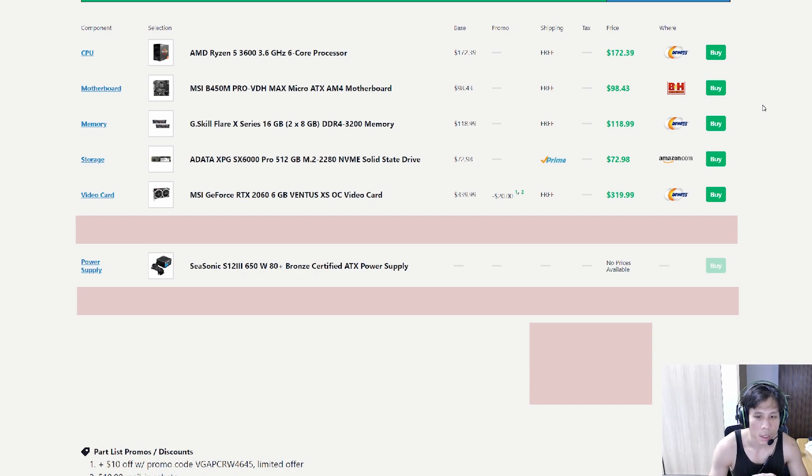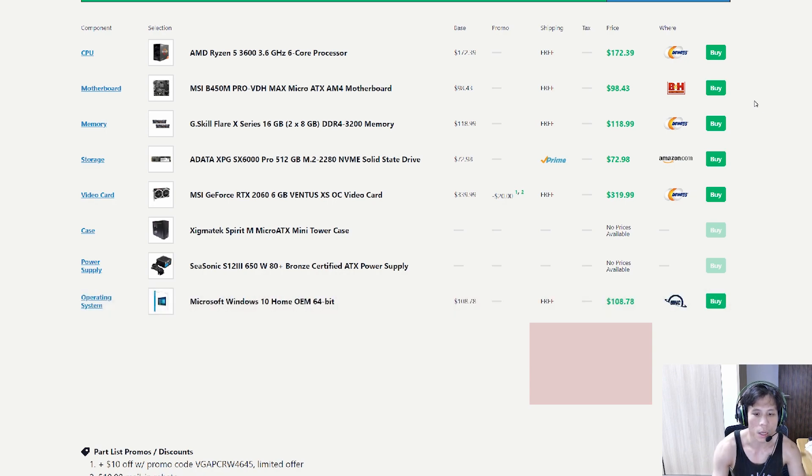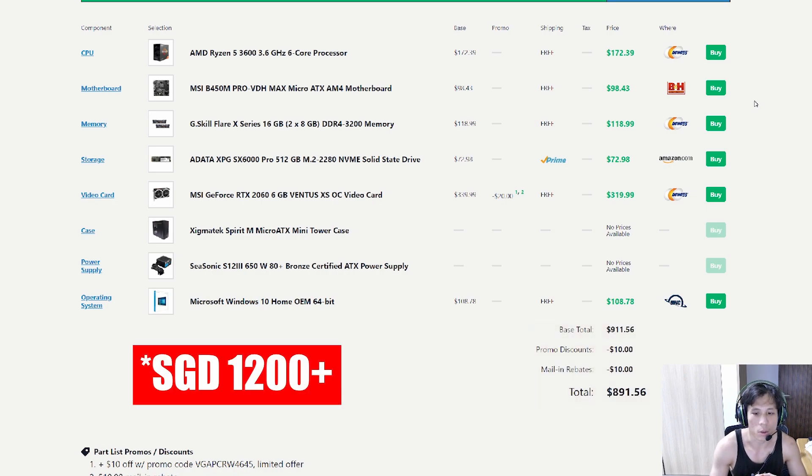Now for the case — because of our budget, this is the Xigmatek Spirit M Micro-ATX case. We don't need to go for a fancy RGB case. It's black with a clear side panel, which is good enough. And of course we have the OS: Microsoft Windows 10 Home Edition, which runs about $89 USD, roughly about $120 Singapore dollars.